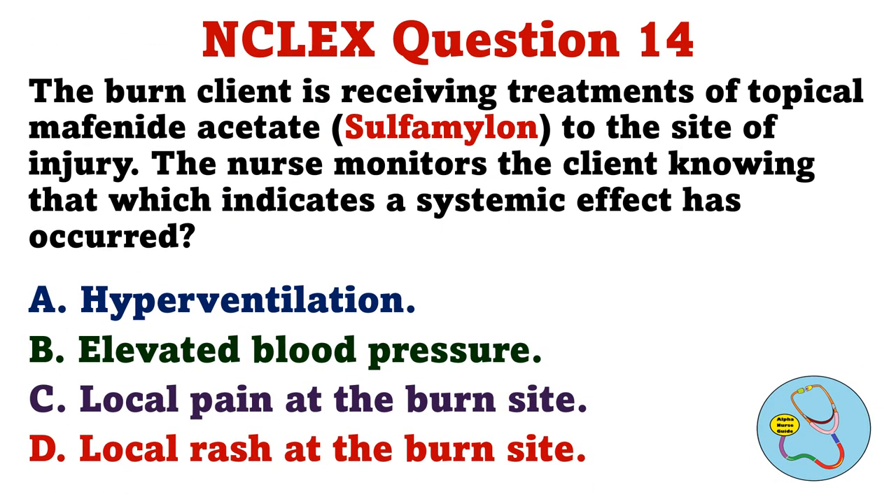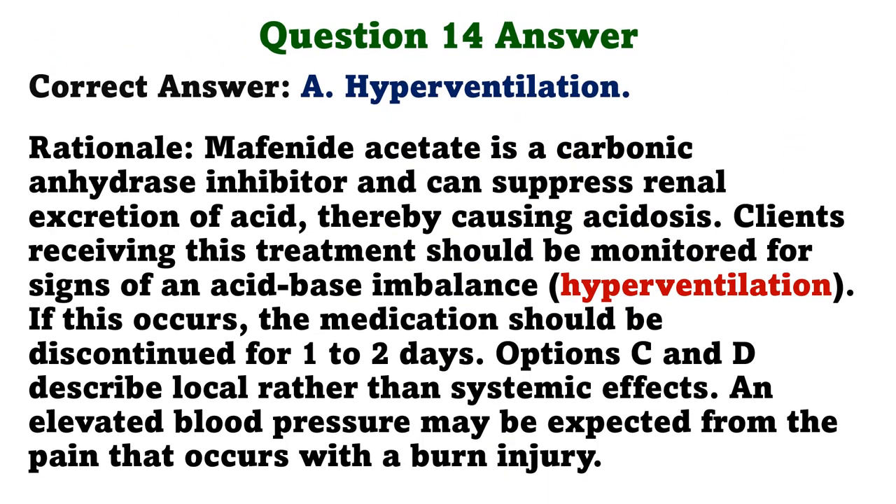The burn client is receiving treatments of topical mafenide acetate to the site of injury. The nurse monitors the client knowing that which indicates a systemic effect has occurred. A. Hyperventilation. B. Elevated blood pressure. C. Local pain at the burn site. D. Local rash at the burn site. The correct answer is A. Hyperventilation. Rationale: Mafenide acetate is a carbonic anhydrase inhibitor and can suppress renal excretion of acid, thereby causing acidosis. Clients receiving this treatment should be monitored for signs of an acid-base imbalance; if this occurs, the medication should be discontinued for one to two days. Options C and D describe local rather than systemic effects. An elevated blood pressure may be expected from the pain that occurs with a burn injury.